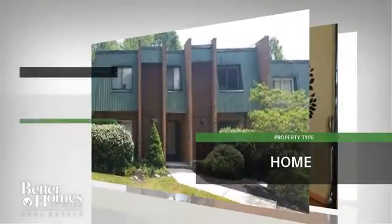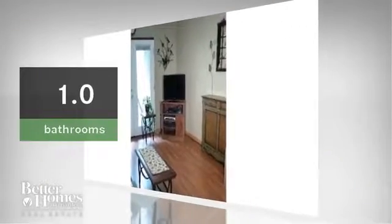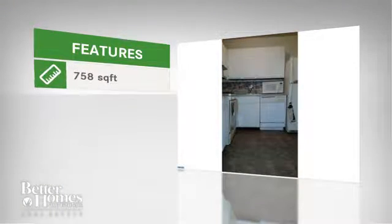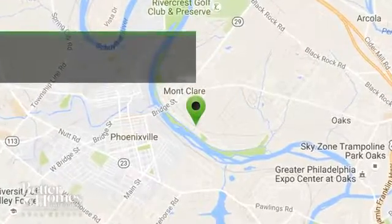This beautiful home has one bedroom and one bathroom. The home features almost 800 square feet of living space, and it is located in this area.